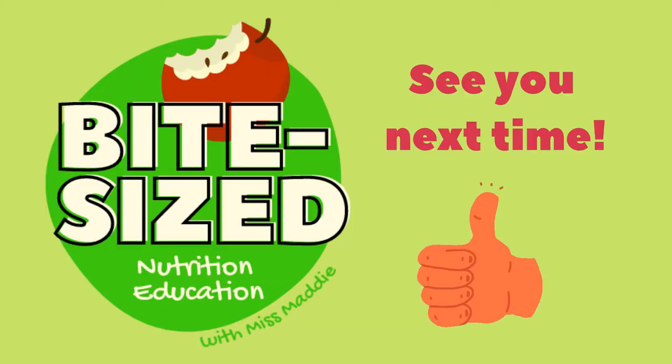Thanks so much for coming to today's Bite-Sized Nutrition lesson. I had so much fun learning with you. See you next time!